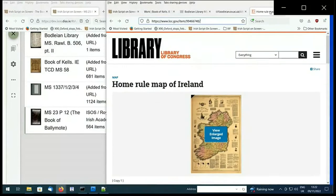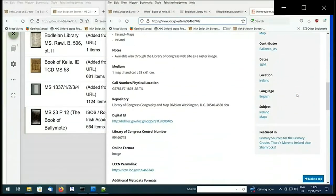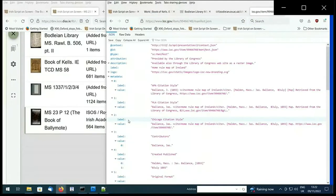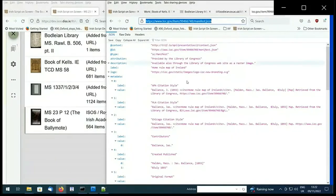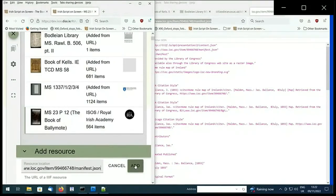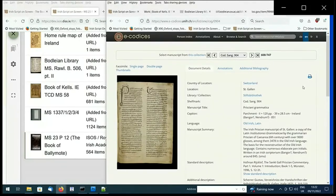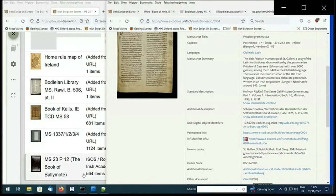IIIF has been adopted by institutions for more than just manuscripts. I've opened up the Library of Congress website and selected a historical map of Ireland. Again, I will be using the manifest information link and manually copying and pasting it into my resource list, which should allow it to begin to upload. Next, I have visited the eCodices website and selected a manuscript I'm interested in there to drag and drop into my list.